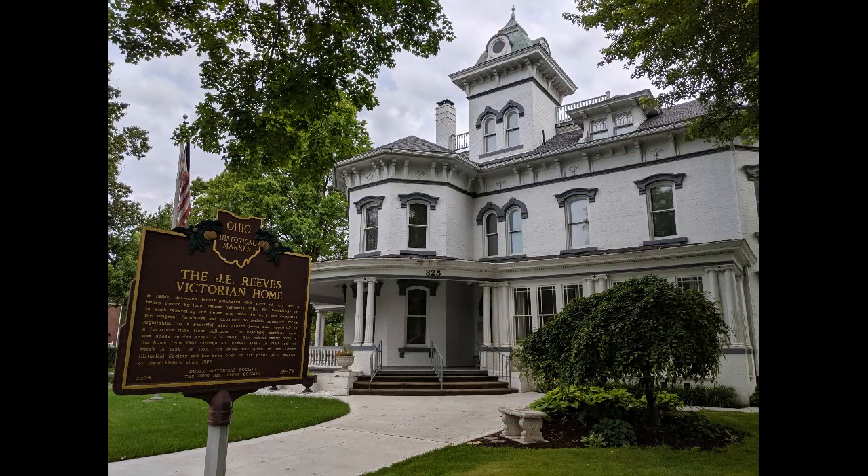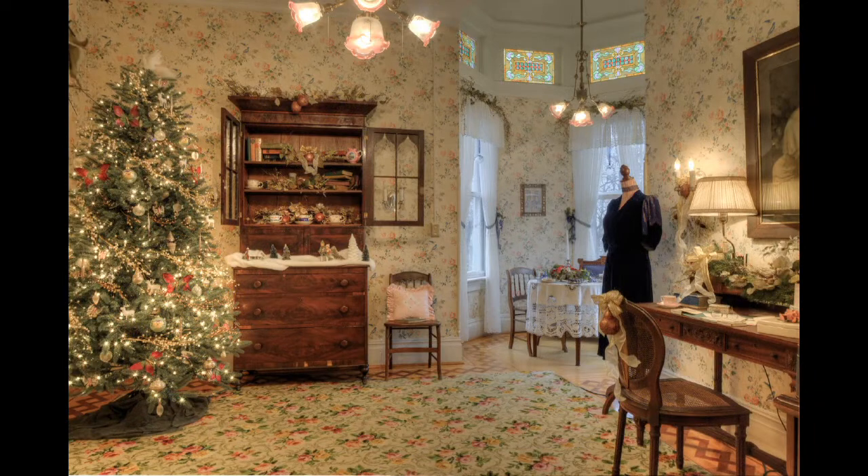Hi, welcome to the Reeves Museum. My name is Kami Stanley and I'm a tour guide and the social media coordinator here at Reeves. Have you ever wondered what it might have been like to live in the Reeves home at the turn of the century?